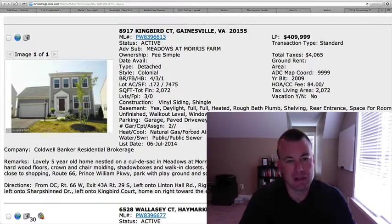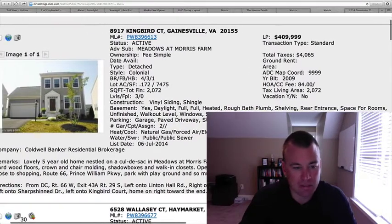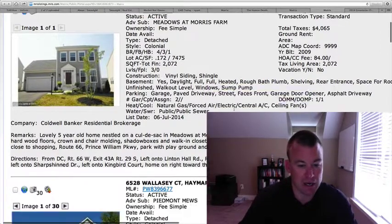The first is located at the Meadows and Morris Farm. It's a detached colonial, four bedrooms, three and a half baths, $409,999 is the price tag. Five years young, 2,072 square feet above grade, and it looks like an unfinished basement. It does say there's a rough-in for a potential other bathroom, but that is something you have to factor in. Two-car garage. There's no pictures, so it's hard to get a feel for the interior. It's located on a cul-de-sac, but the price tag being under $415,000-$425,000 definitely makes this appealing. Lot size is 0.172, so it's getting close to a quarter acre — a reasonable amount of space on the exterior as well. Definitely keep your eye on that one.